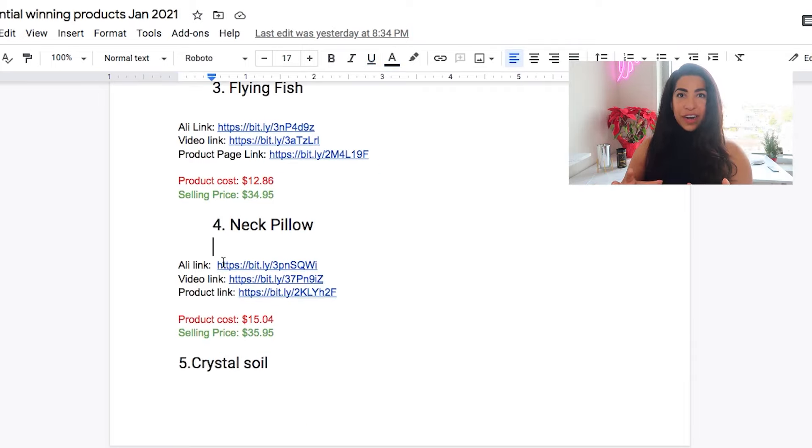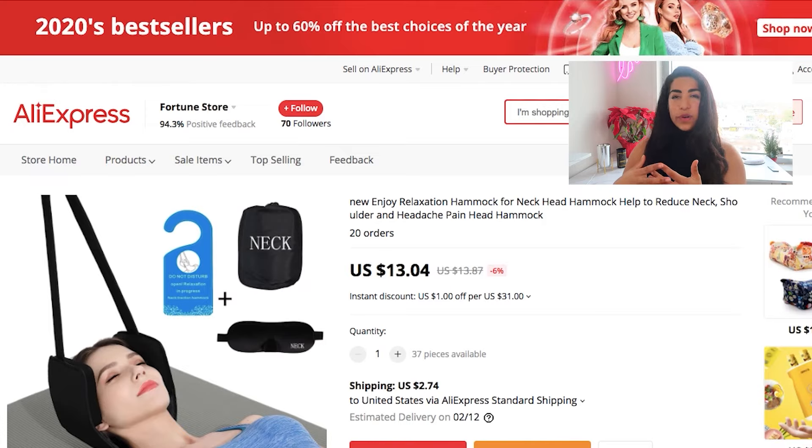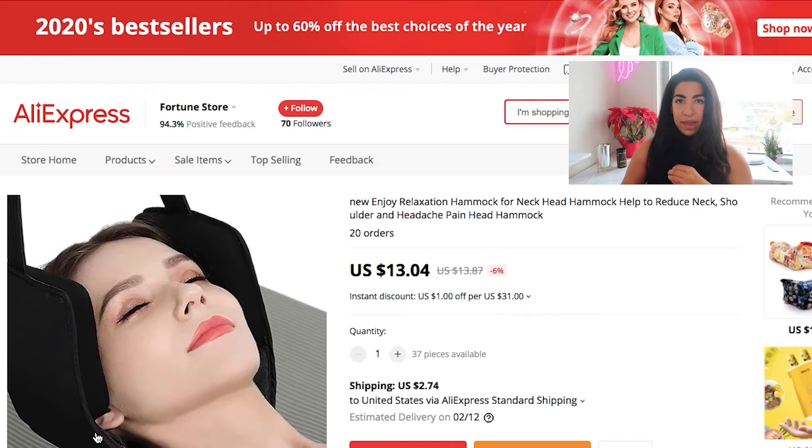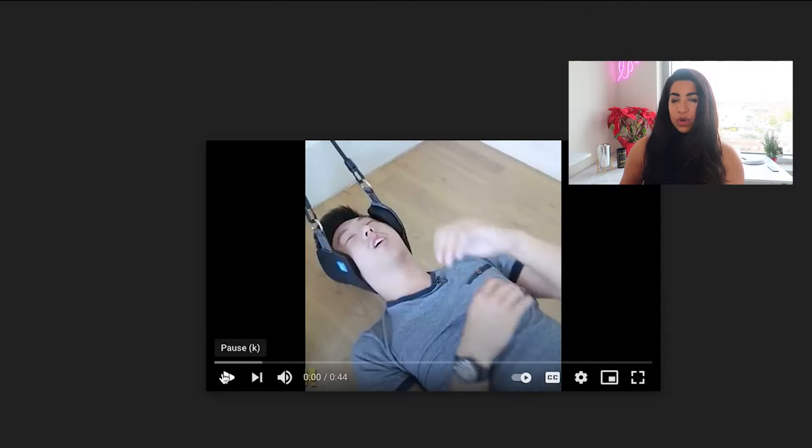Next product is this neck pillow or neck hammock. A lot of products could come back — many old winning products people just forget about, and you can bring them back and scale them again. Actually, a lot of my recent winning products have been past winners from three or four years ago found through product research methods I've been using. This is a hammock for neck pain, so it's definitely problem-solving. It's $13.04, and with shipping it's about $15.04. The selling price I recommend is $35.95. Let's take a look at the video — it's very emotional and shows people using and enjoying it.